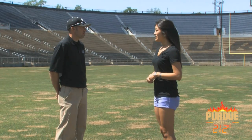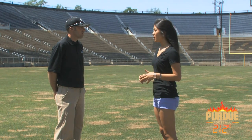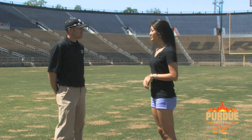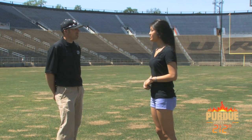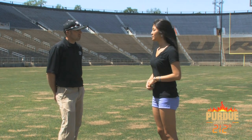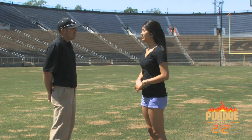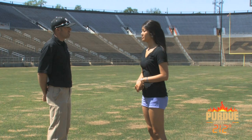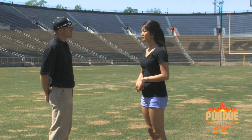A unique thing about Ross-Ade Stadium is we are the northernmost stadium to have Bermuda grass. There's definitely some challenges. This grass is usually a warm season grass, meaning that it only survives in the warmer southern climates. There's a colder tolerant Bermuda grass — Riviera and Patriot — that we've put in. What those cold tolerant cultivars have provided us is an opportunity to grow something that not many other places can grow.